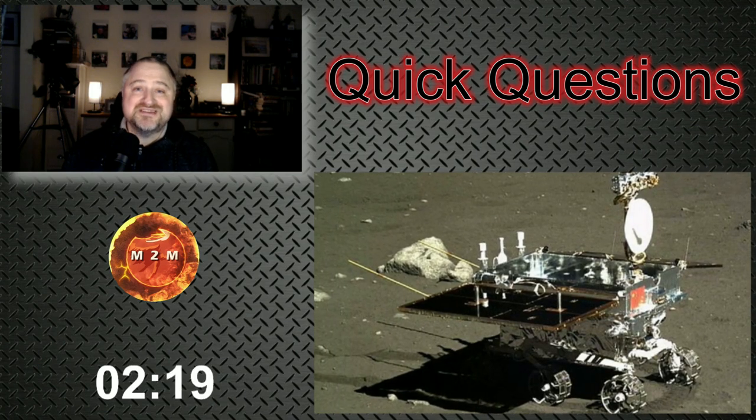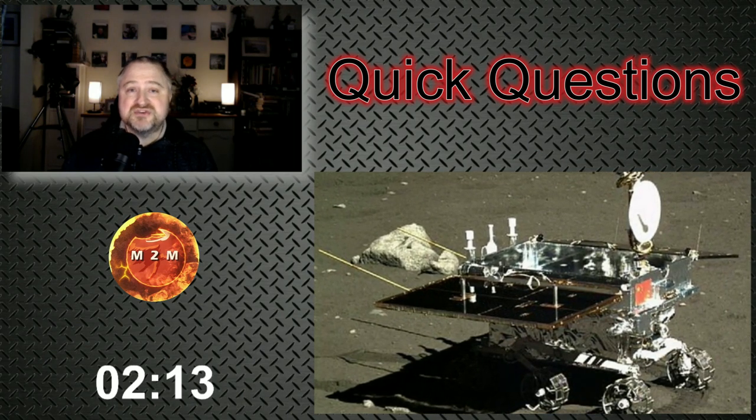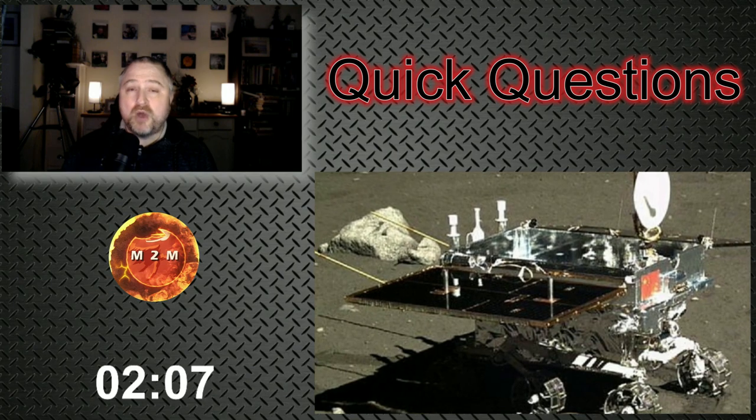Of course, the CNSA were going to investigate this strange object. So controllers commanded Yutu-2 to make a series of maneuvers to get it within better visual range to find out what it was.